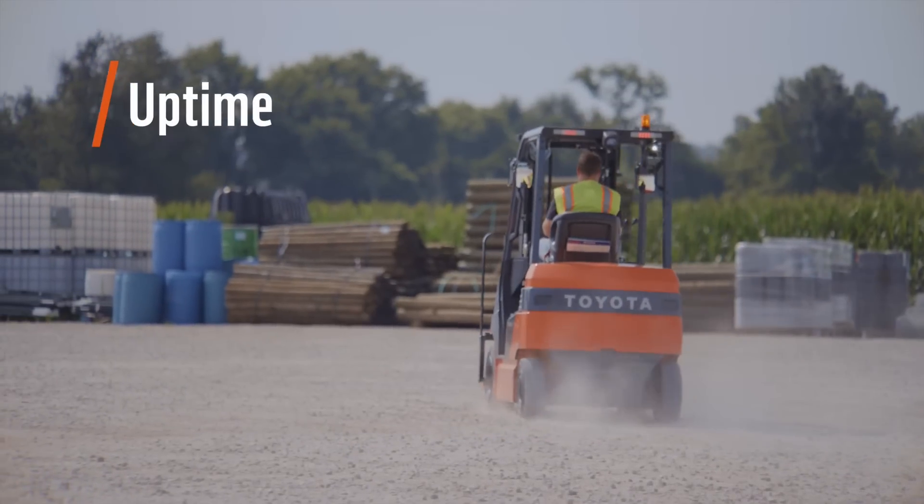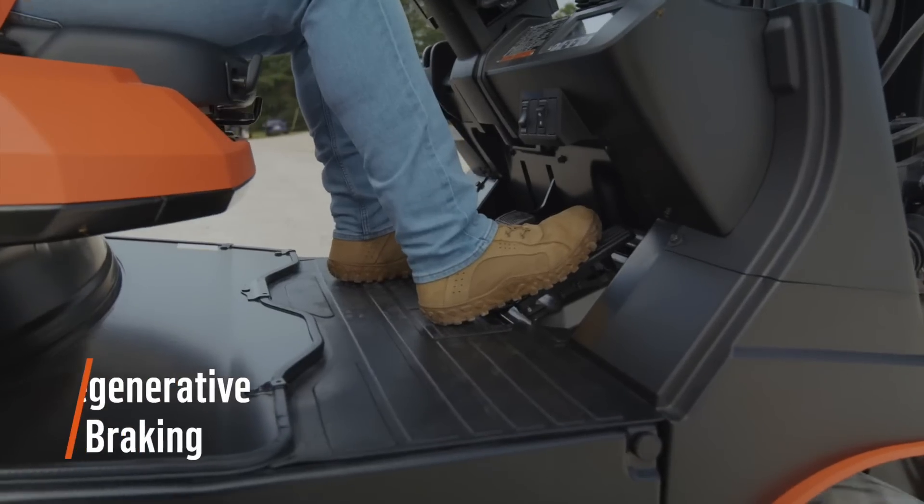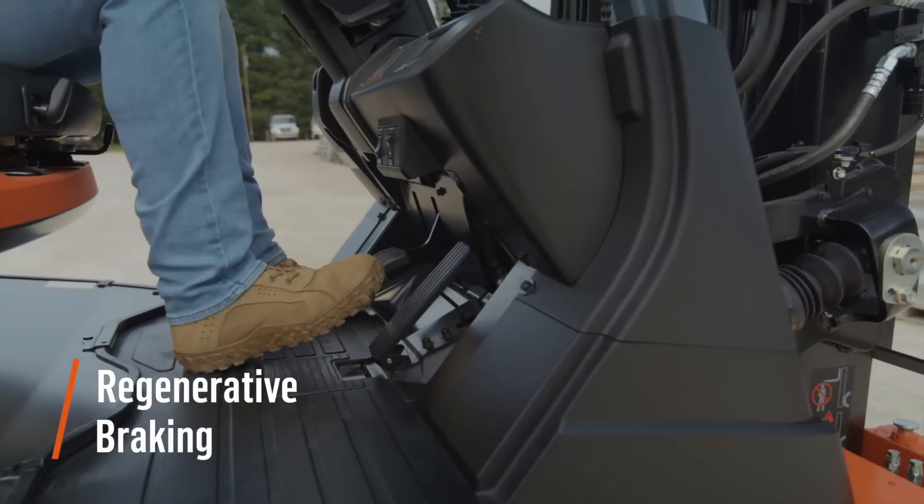Increasing run time is key to your operation. The 48 and 80-volt electric pneumatic models feature a regenerative braking system that activates whenever the accelerator pedal is released.